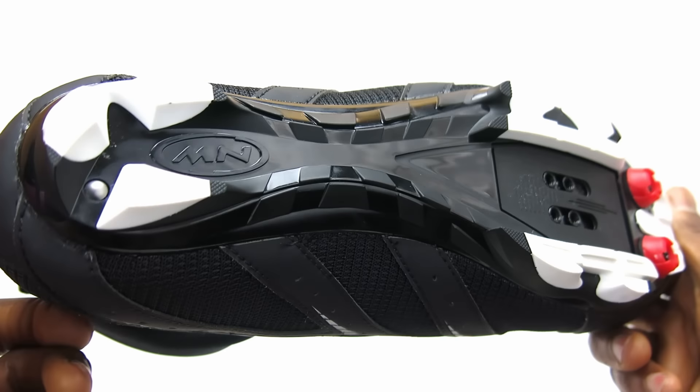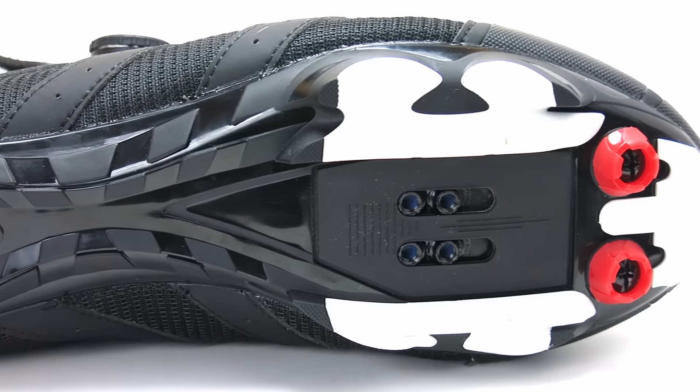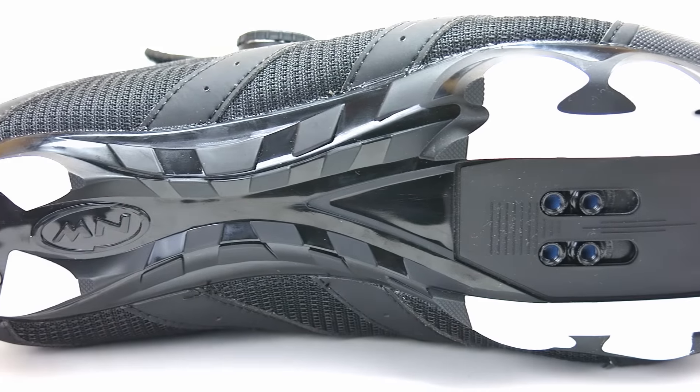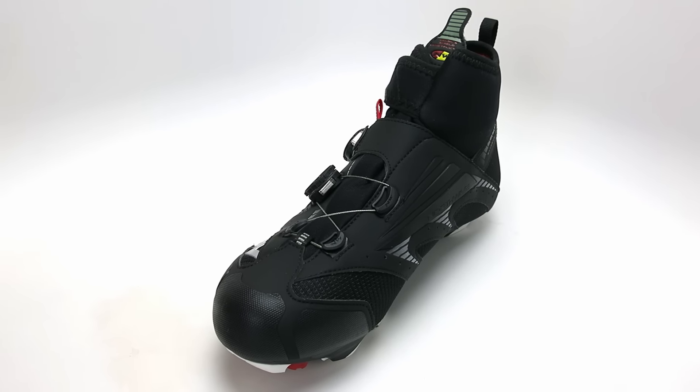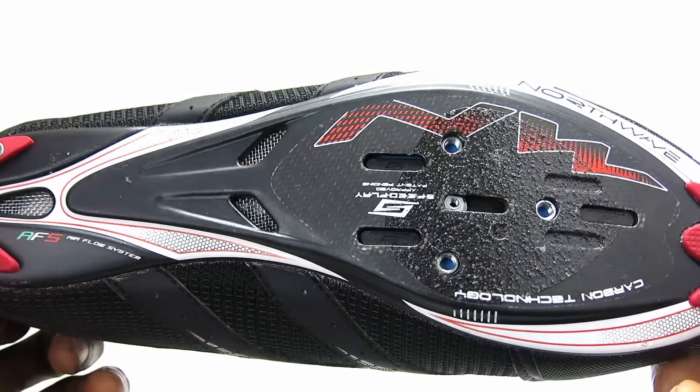The shoe features their Speedlite 3D sole that's nylon reinforced with glass fiber and rubber studs to give you the perfect level of stiffness and comfort. This shoe accepts SPD style cleats and is available on brandcycle.com in multiple sizes and also a road cycling version.